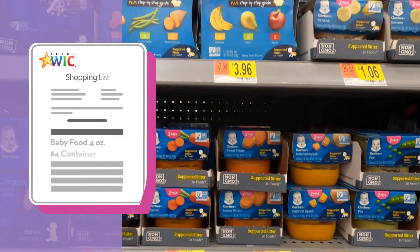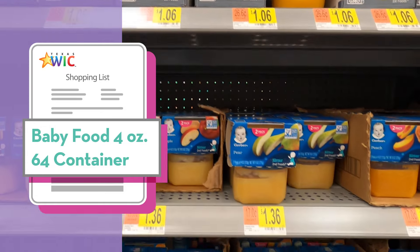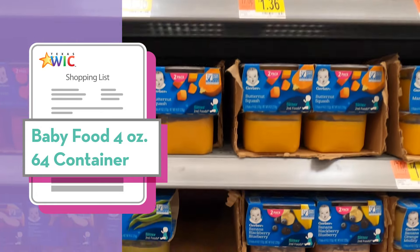Infants six to eleven months get baby foods from WIC. Baby food fruits and vegetables are on your WIC shopping list in containers.